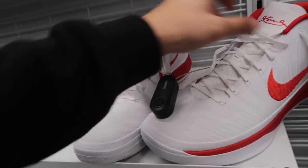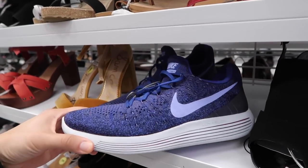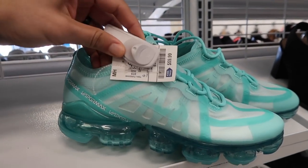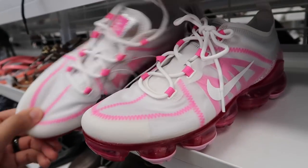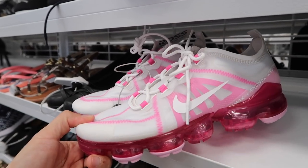Women's Lunar Epic Flyknit 2 in like a purple-bluish color. Vapor Max, $60, that light green color, size nine. Another Vapor Max, this one the pink one — pink and white — someone tried that one on. Also a size nine and $60, compare it to $143.